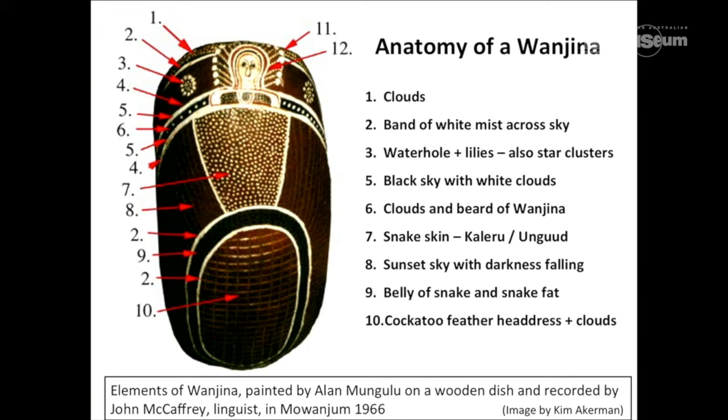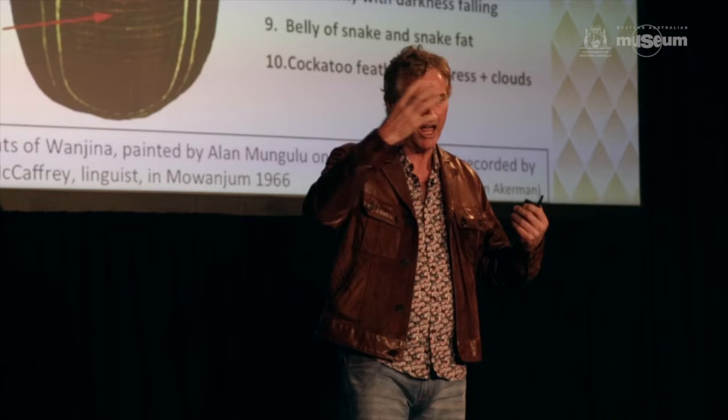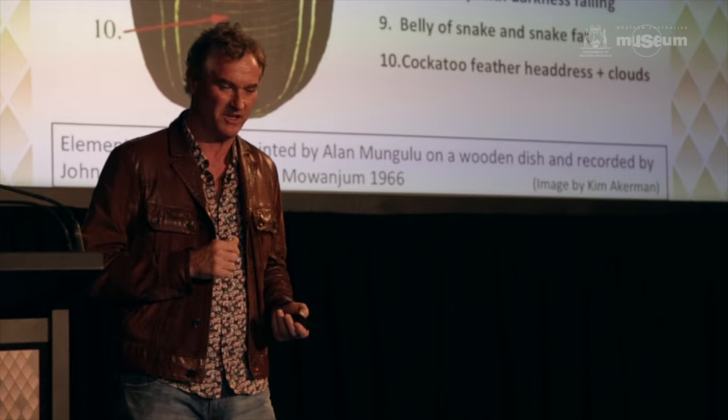Some fairly eccentric linguists like McCaffrey in the 60s came and got people to create portable art on things like wooden dishes, and Kim Ackerman and others have recorded this. The taxonomy of the Wanjana was pushed further. We actually have snakeskin, Kaluru or Unggud — the creative rainbow serpent — built into the Wanjana figure. We have yams depicted in the Wanjana figures. We have lightning, and a whole range of corporal human features such as bone, skin and blood shown in the Wanjana. You're starting to get a sense of just how complex these depictions are.